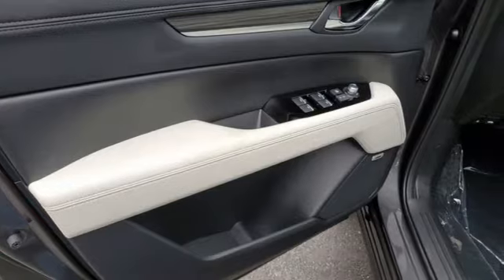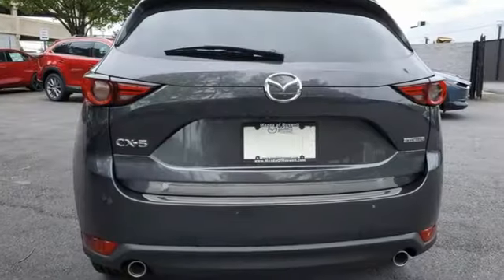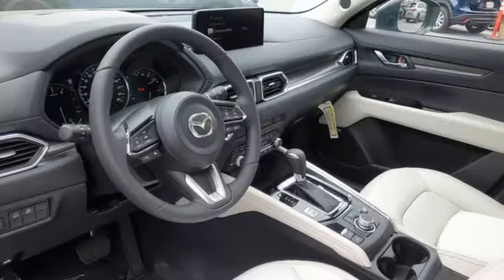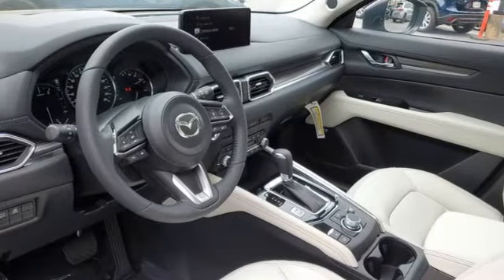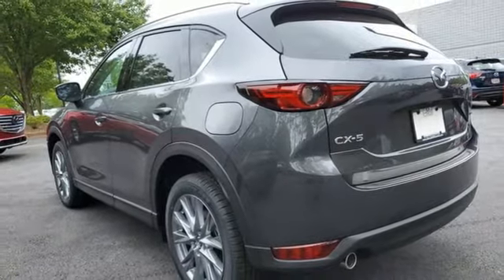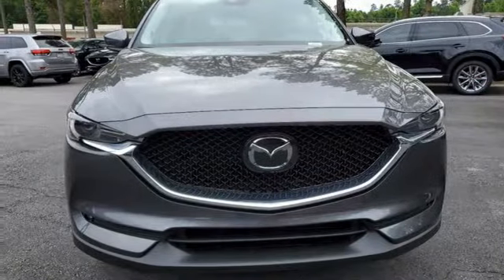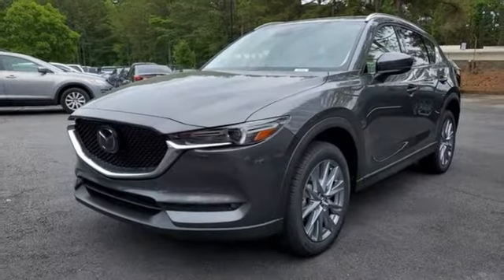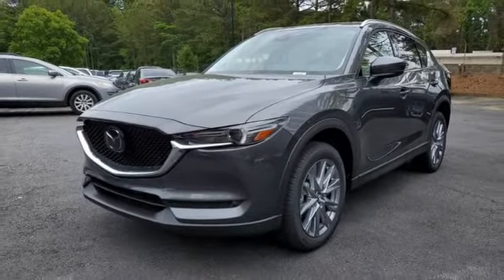Inline four-cylinder engine, dual zone climate control, streaming audio, auto dimming rear view mirror, driver memory seats, Wi-Fi hotspot, external memory control, express open sliding and tilting sunroof, remote engine start smart device, and automatic transmission. See what it can do for you when you take it for a test drive.